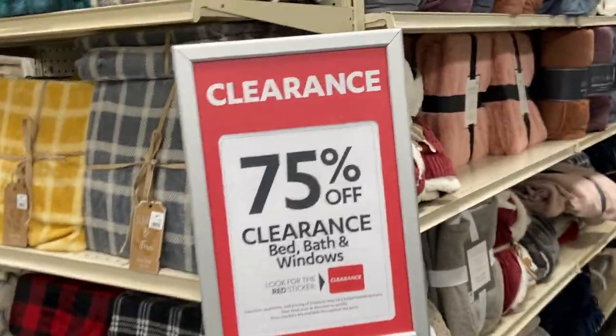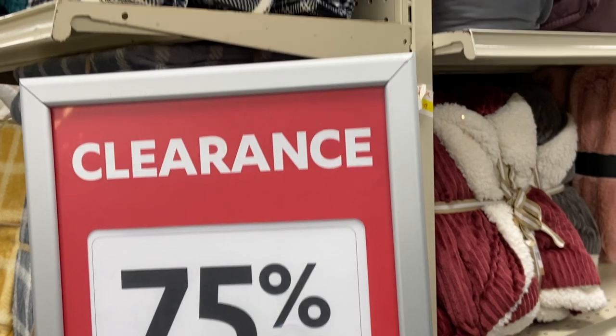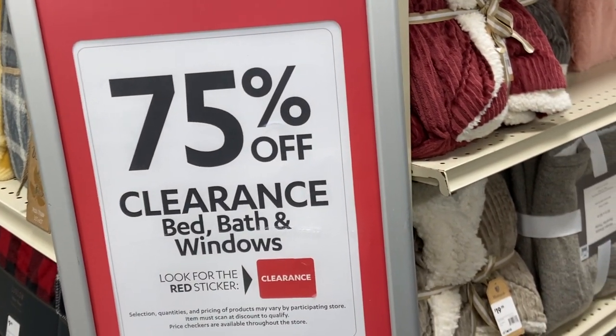Now these are — bed, bath, and windows — 75% off clearance! We love clearance. 75% off — bed, bath, and windows. All right!